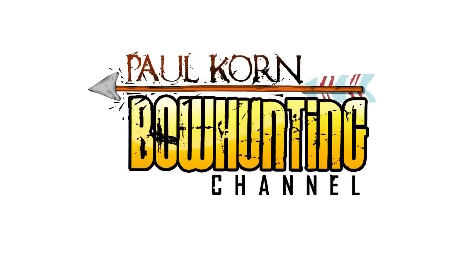You're watching Paul Korn Bow Hunting Channel. Paul Korn here, with just a couple of tips today on shed hunting. It is early March 2016 and we've got a group of people down here at Tombstone Creek Outfitting. We're looking for sheds.